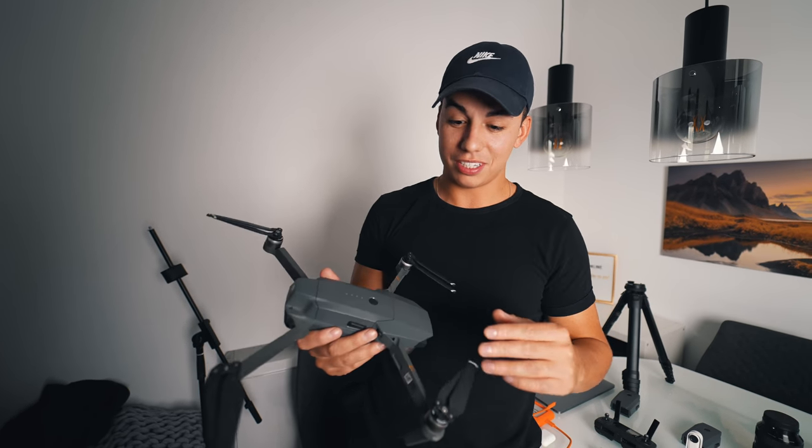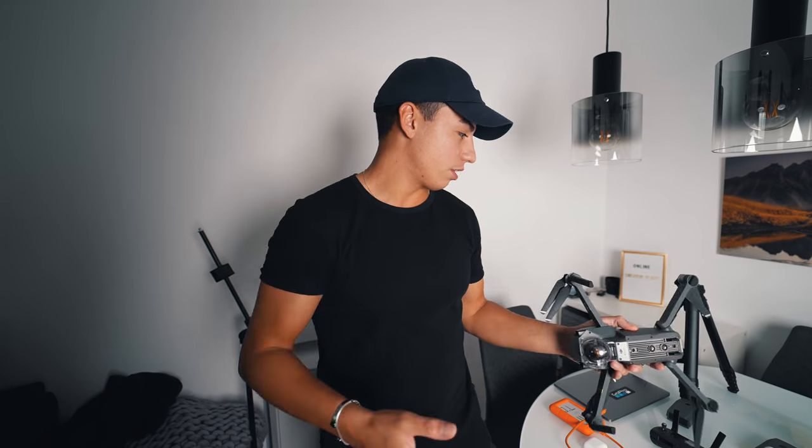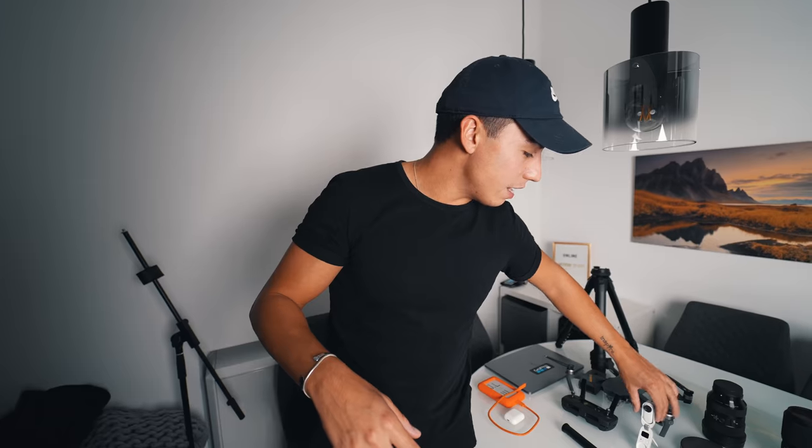This is the Mavic Pro — the original one. The quality, as you've seen in the vlogs, is not crazy good but it gets the job done. Sooner or later we'll need to get a new one. The battery life is not great, so that's something to keep in mind.